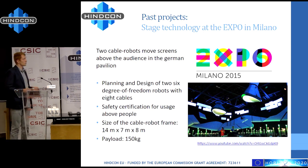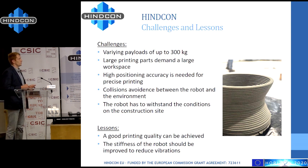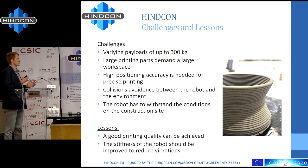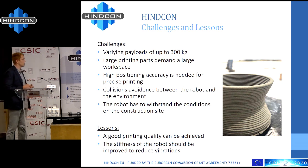With the HinCon project we further developed the cable robot. The main challenges were the varying payloads — depending on whether the concrete tank is full or empty, the difference in payload is very high. We also needed a large workspace to print large parts, high printing accuracy, and collision avoidance between already printed parts, other objects in the environment, and the cables, since four cables come from the lower corners of the room.